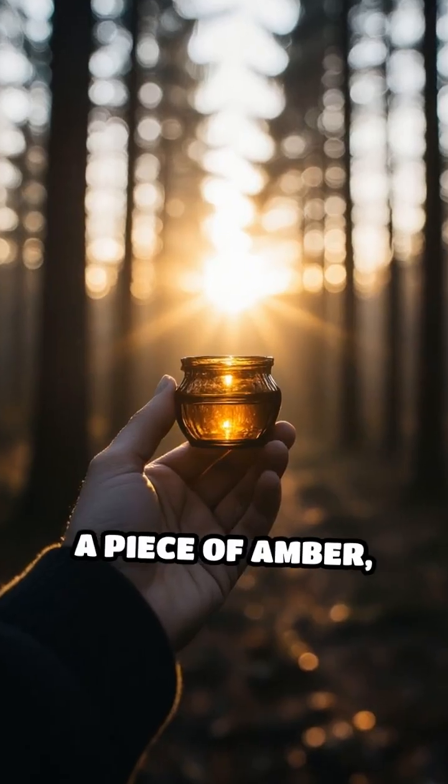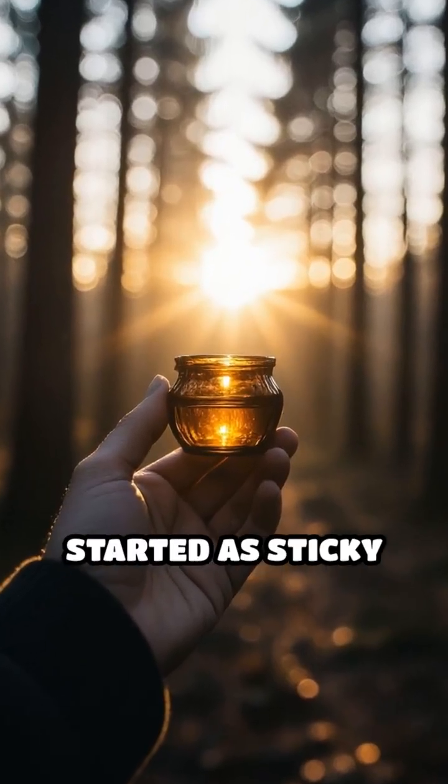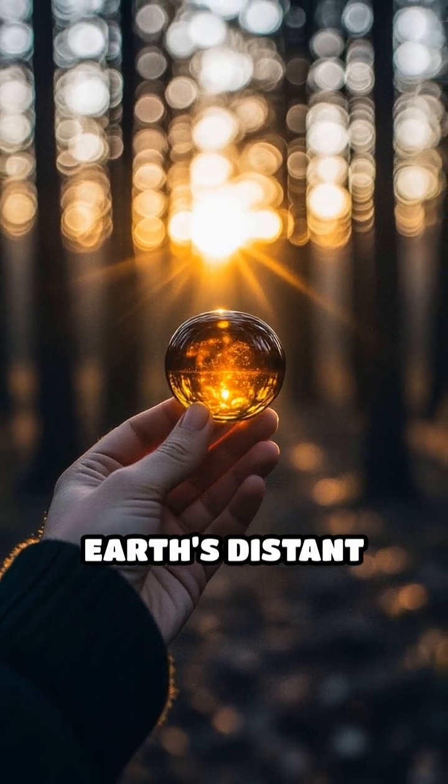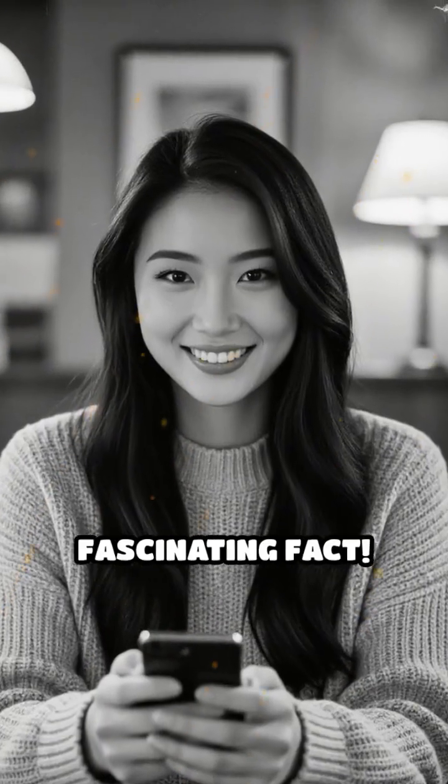So next time you see a piece of amber, remember — it started as sticky tree resin, journeyed through time, and became a stunning window into earth's distant past. Comment below if you knew this fascinating fact.